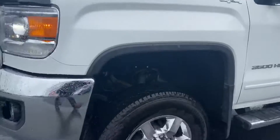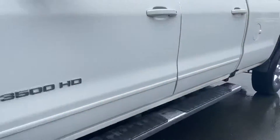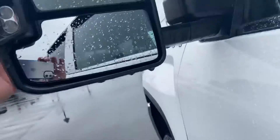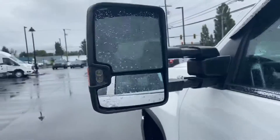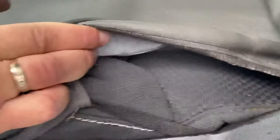It's still got the new car smell, I gotta say. You got the big tow mirrors, the tow lights, which is pretty cool. These do extend right out too once you've got the big trailer on it.